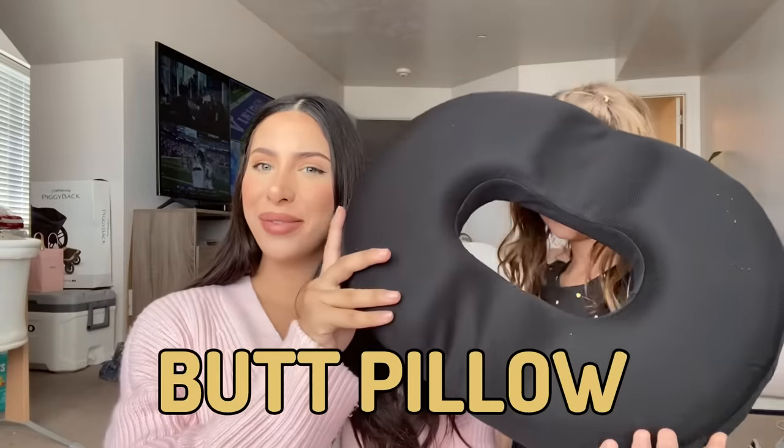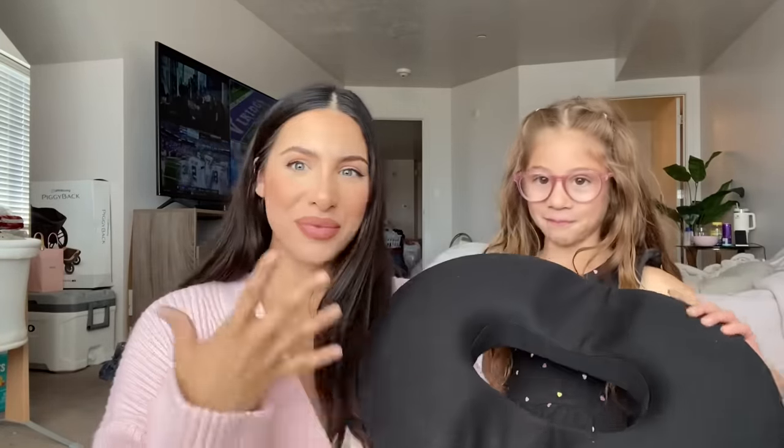I also have what I think is kind of like the Haakaa that everybody loves. I'm not sure if I should take it to the hospital — my milk supply will probably come back on its own — but maybe it's nice to have. I'm keeping it on the border of should I bring it or not. I also have a butt pillow for after birth, for obvious reasons — or maybe not so obvious for people who haven't given birth.